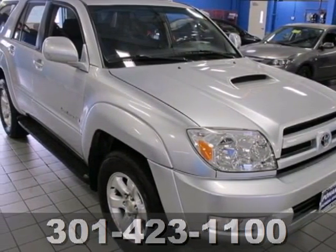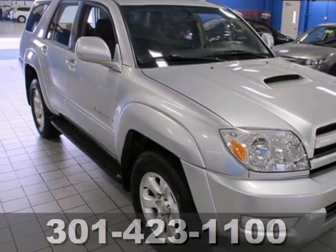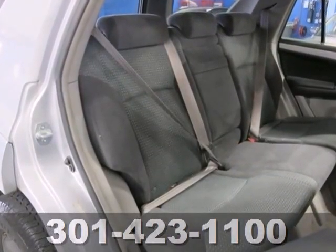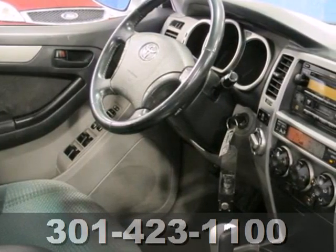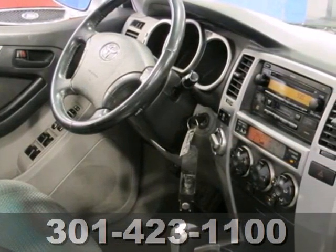It's a 2005 Toyota 4Runner. Thoughtful features include a 60-40 split rear bench, cargo area lighting, concealed interior storage, and automatic climate control with air filtration.